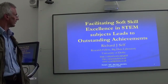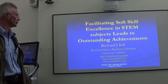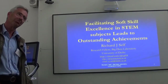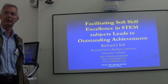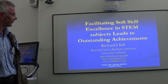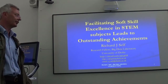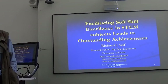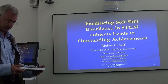Welcome. Today's session is facilitating soft skill excellence in STEM subjects and getting it to lead to outstanding achievement. It's something I've been doing for about three or four years now, since we went to 20 credit modules and revalidated everything. My boss introduced me to a rather different way of working, and I want to summarise a few critical ideas — things I think are critical in reflecting back on what I've done that's led to the levels of achievement from my students.